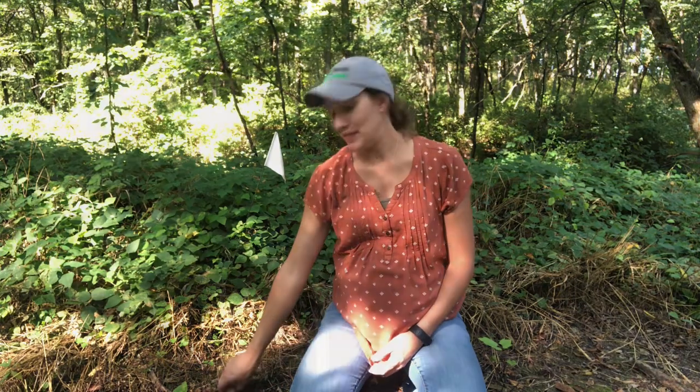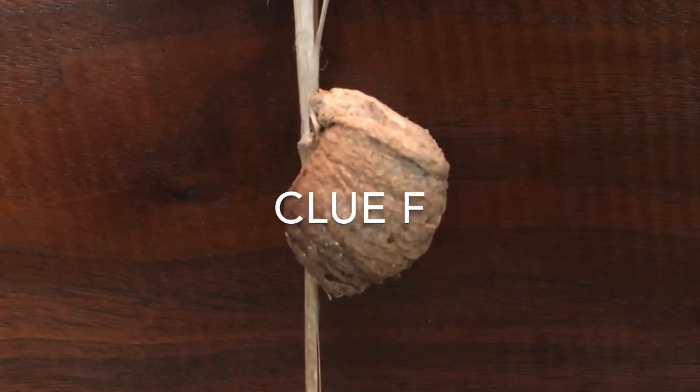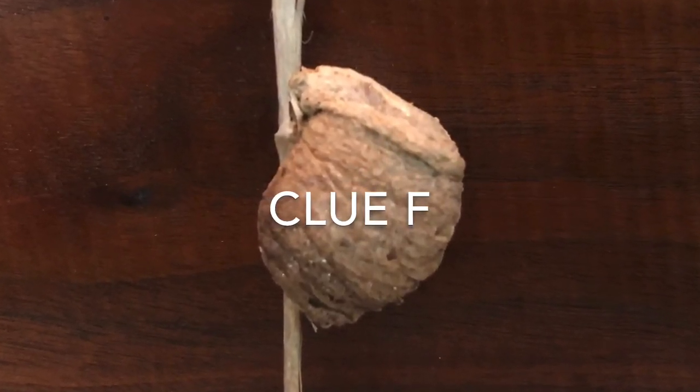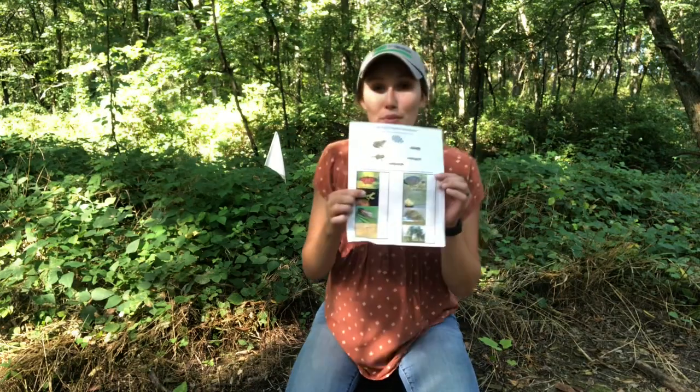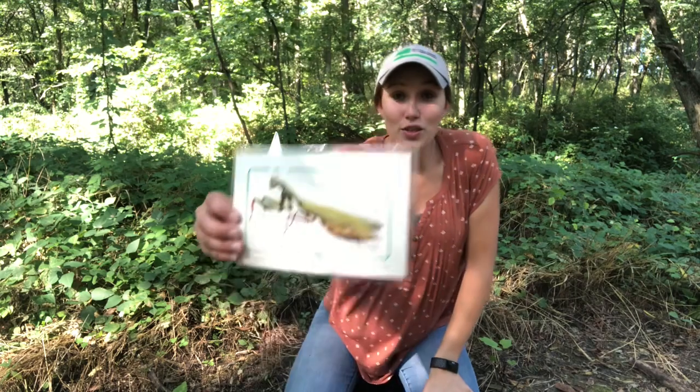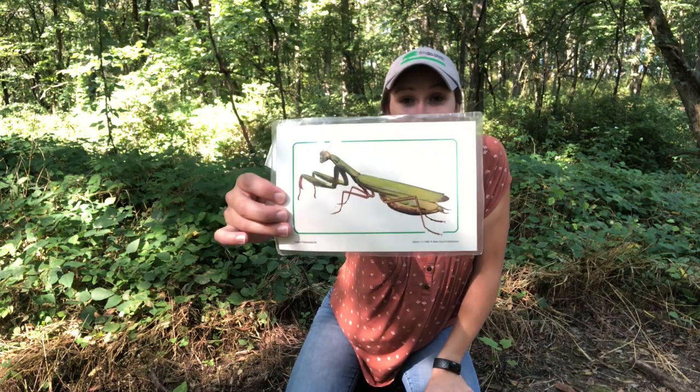Okay, we found our next flag. We're at station F and here is your clue. This is another tricky one — this is part of the life cycle of one of the pictures on your worksheet. If you guessed praying mantis, you are correct. This is what the adult praying mantis looks like — it's a really cool big insect and it has these big folded front arms. It's a really easy one to identify when you find it because it just looks so unique.